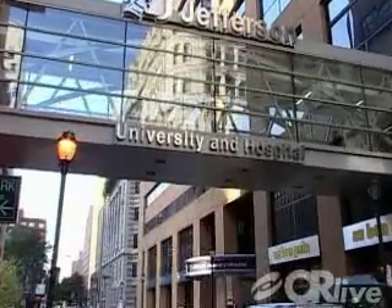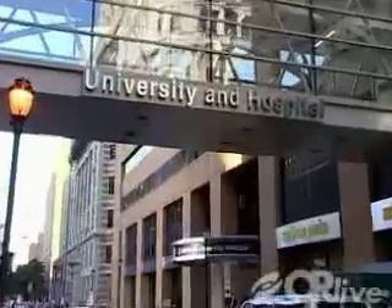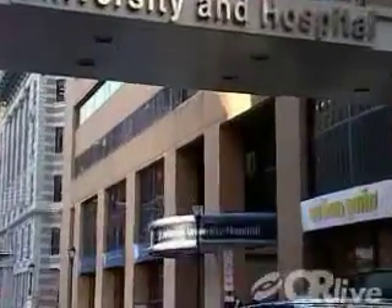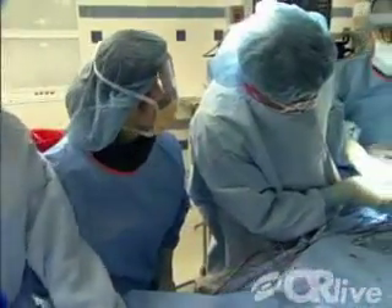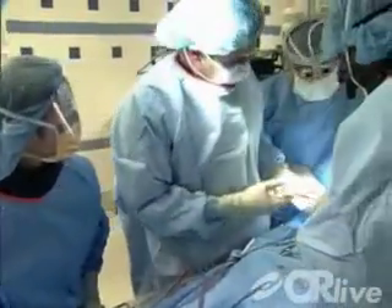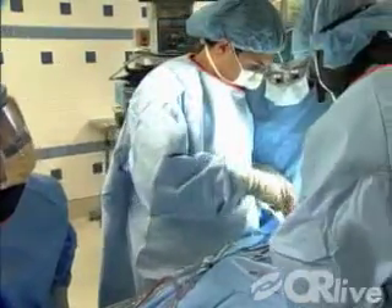On Tuesday, May 20th at 4:30 p.m. Eastern Time, surgeons at Thomas Jefferson University Hospital will perform an endovascular aortic aneurysm repair in real time from Jefferson's new state-of-the-art vascular OR suite.